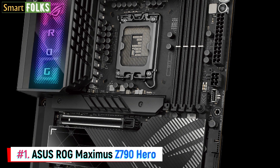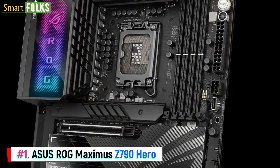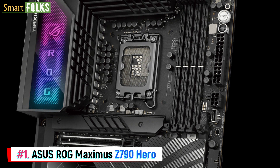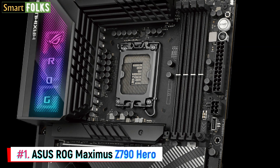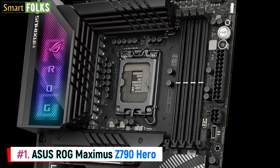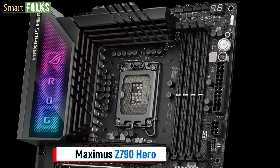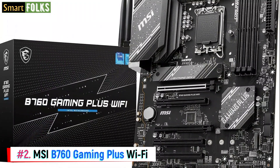The motherboard's remaining components are quite remarkable. It has RGB, 2.5G Ethernet, Wi-Fi 6E, future-proof PCIe 5.0 and PCIe 4.0 M.2 NVMe slots, and two PCIe 5.0 x16 slots with x8 capacity. You also get an abundance of troubleshooting tools such as an integrated power button, a BIOS flashback button, and a seven-segment display.